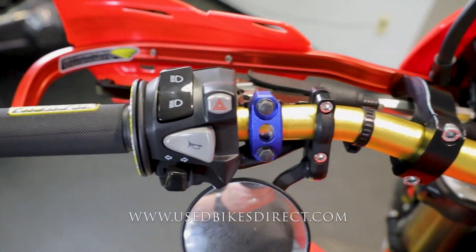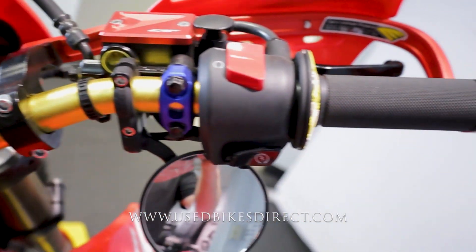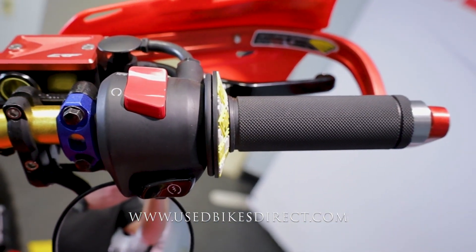Hopping up top to take a look at the controls, starting off on the left-hand side where you have the usual headlight, turn signal, and horn, as well as your four-way emergency flashers. The right side has your kill switch and starter button for a clean and simple look.